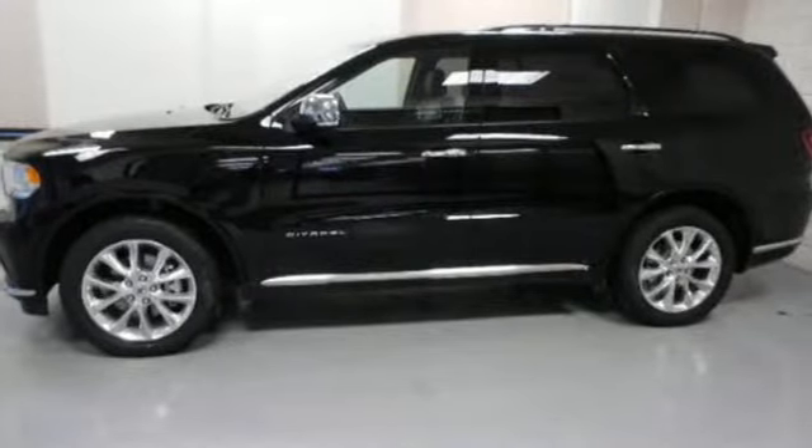Features include integrated navigation system with voice activation, power heated mirrors, heated leather bucket seats, configurable instrument gauges, doors and push button start proximity key, and dual zone climate control.